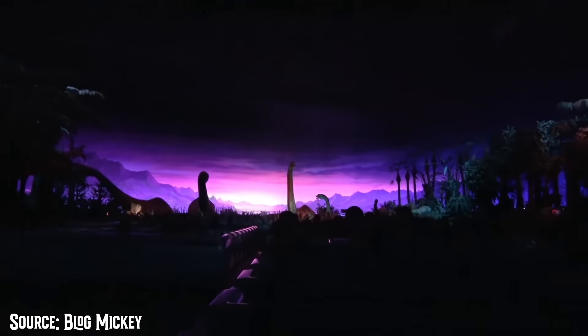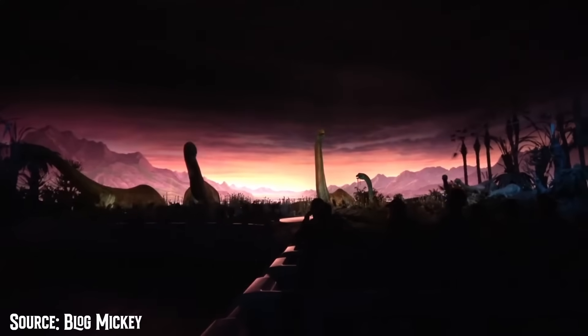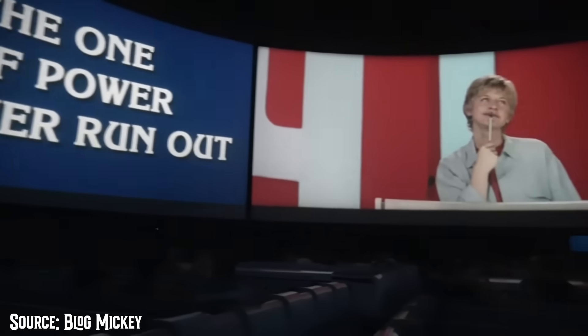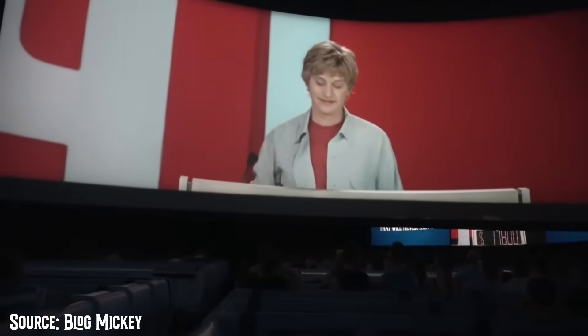One attraction that received a major overhaul was the fabled Universe of Energy. Featuring a slow-moving journey back to the Age of the Dinosaurs and a series of short films that together lasted a whopping 45 minutes, it was certainly a very relaxing, long, slow-paced attraction.